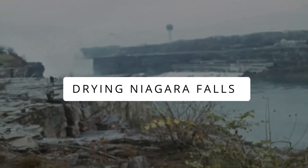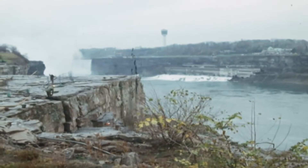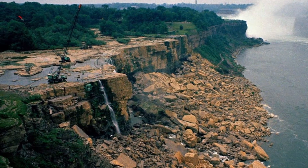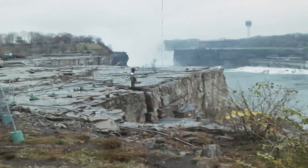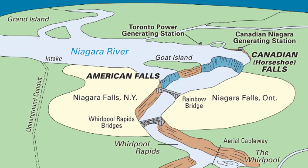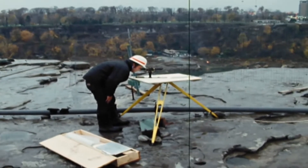Drying Niagara Falls. This event dates back to 1969, when Niagara Falls was temporarily dried. The drying was actually part of a study which involved diverting the flow of Niagara Falls away from the American Falls, intending to determine and assess the effects of erosion. The diversion led to the temporary drying of the American Falls for several months. Known as the Niagara Falls dewatering, it allowed researchers and the public to observe the geological features beneath the falls, and also to work on preservation and conservation.